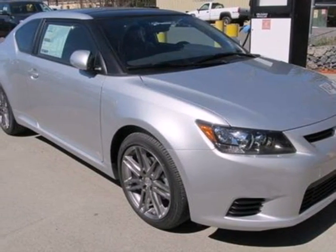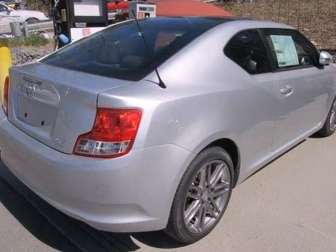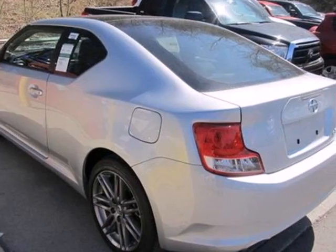Here's a 2012 Scion TC. You will thoroughly enjoy this coupe's features. It comes with turn signal mirrors, a power moonroof, cruise control, keyless entry, and a tire pressure monitor.